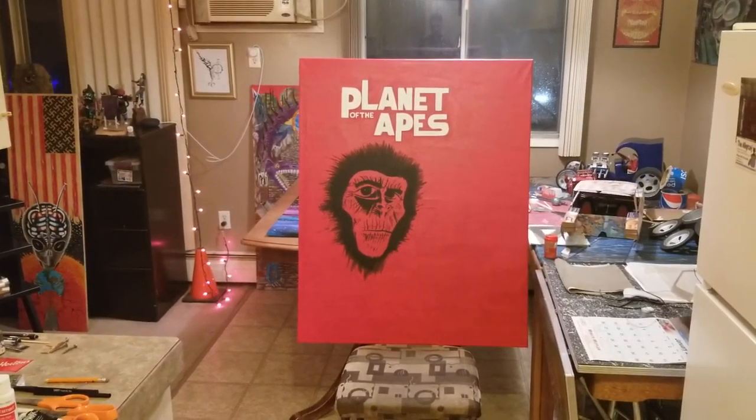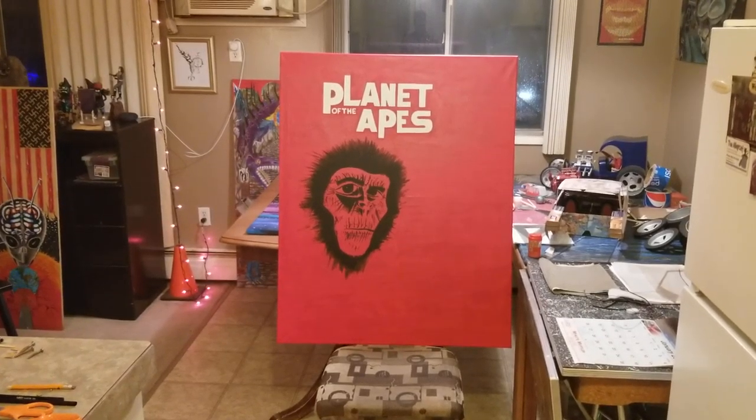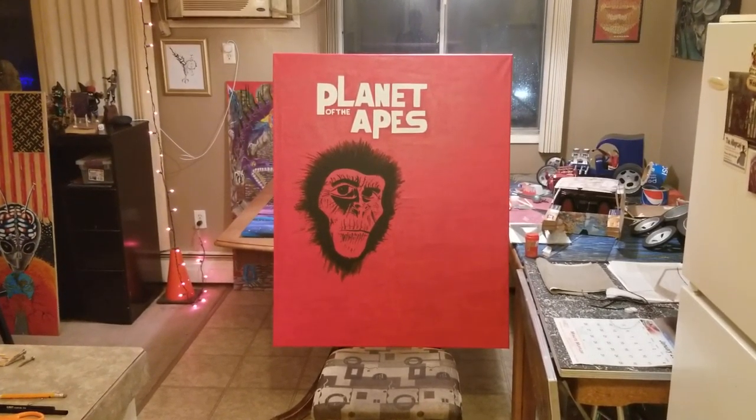Hi guys, my name is Wes Sept. This is Obscure Painting with Prince Preston.